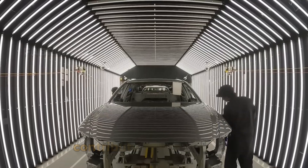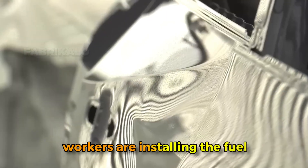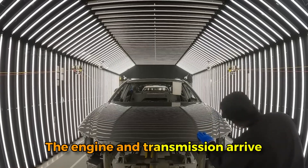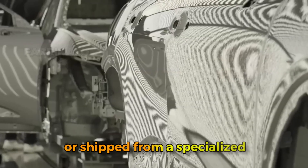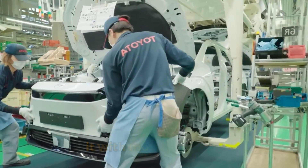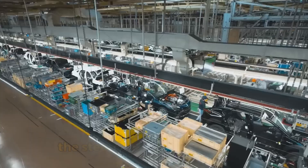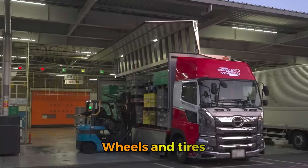Seats arrive fully assembled from a supplier and are installed on adjustment tracks. The headliner is carefully positioned and clipped into place. Windows are installed with robotic precision using adhesives that cure into structural bonds, actually contributing to body rigidity. Meanwhile on the underbody, workers install the fuel tank, exhaust system, and suspension components. The engine and transmission arrive as a married unit and the entire powertrain is lifted into the engine bay from below by a precise mechanical lift, positioned within millimeters before workers secure it with mounting bolts.